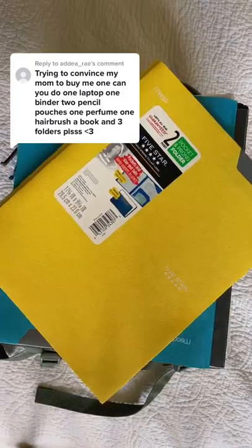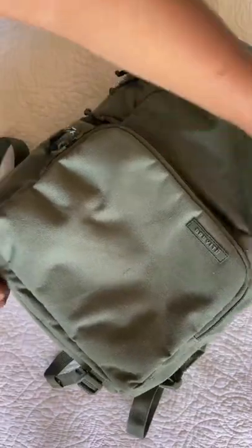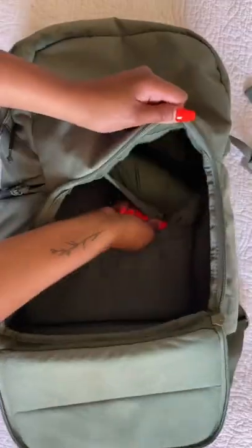Trying to convince my mom to buy me one — can you please? A laptop, one binder, two pencil pouches, one perfume, one hairbrush, a book, and three folders please. Okay, I'm starting with the jumper, removing the dividers because I will not be needing them.